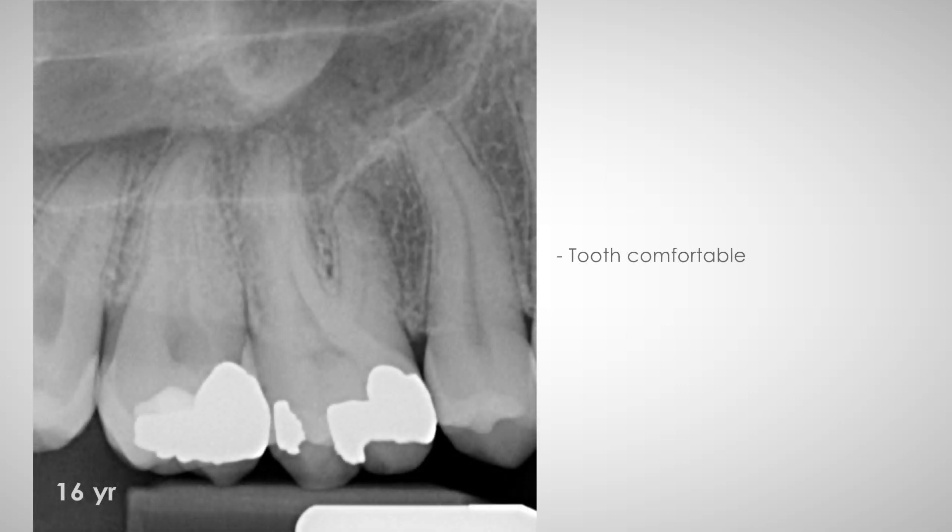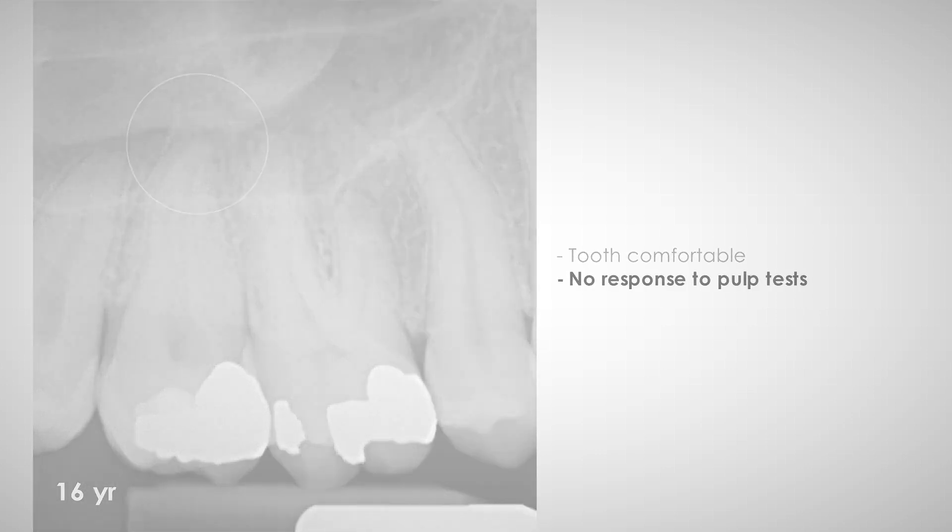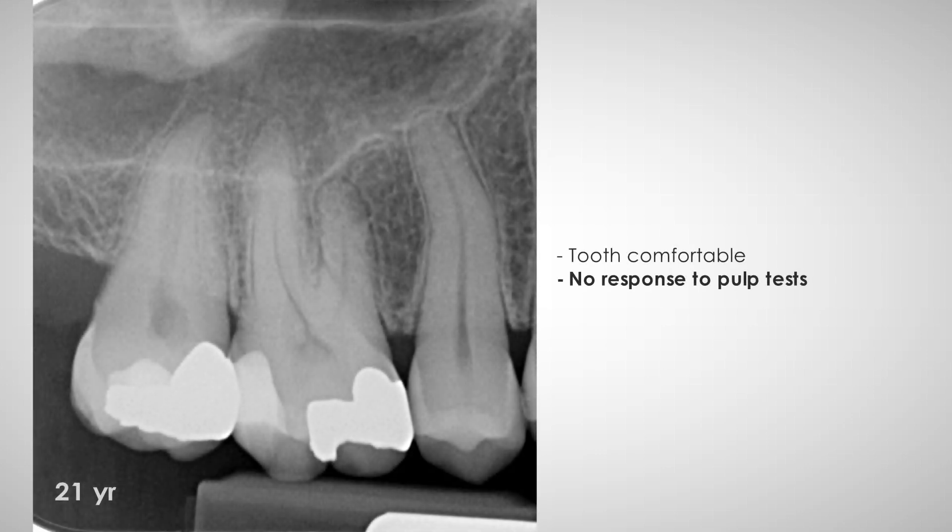The tooth was asymptomatic after 16 years and a radiograph showed normal conditions. However, the pulp did not respond to sensitivity tests. It was decided to keep the tooth under control. The situation remained unchanged at the 21-year follow-up.